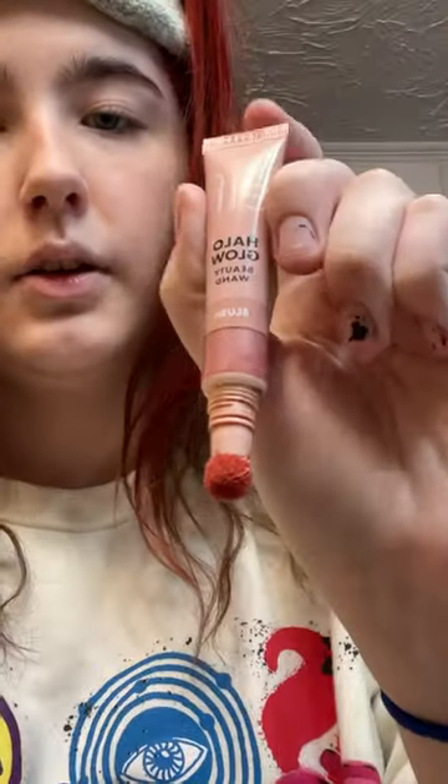This is how I do my makeup, and I already put sunscreen on. I use this liquid blush in the shade blush.